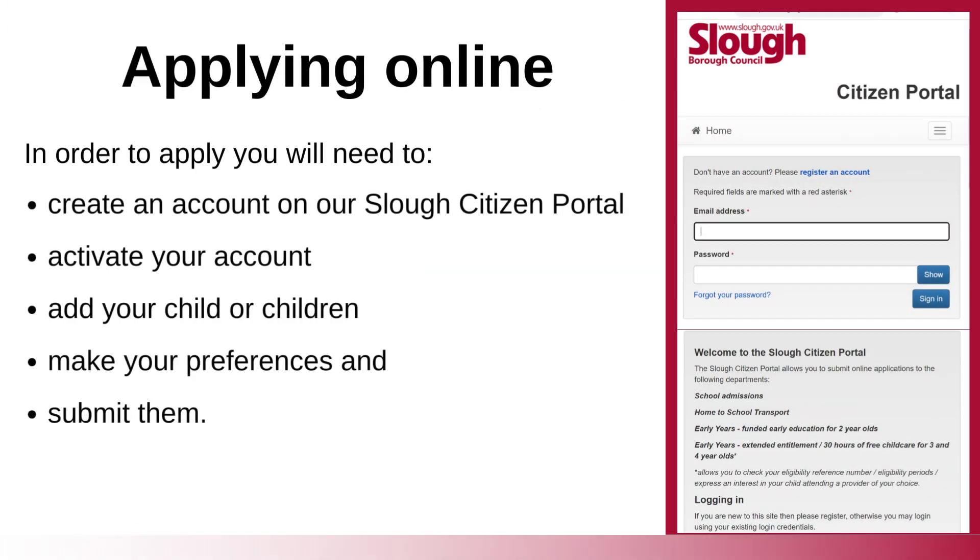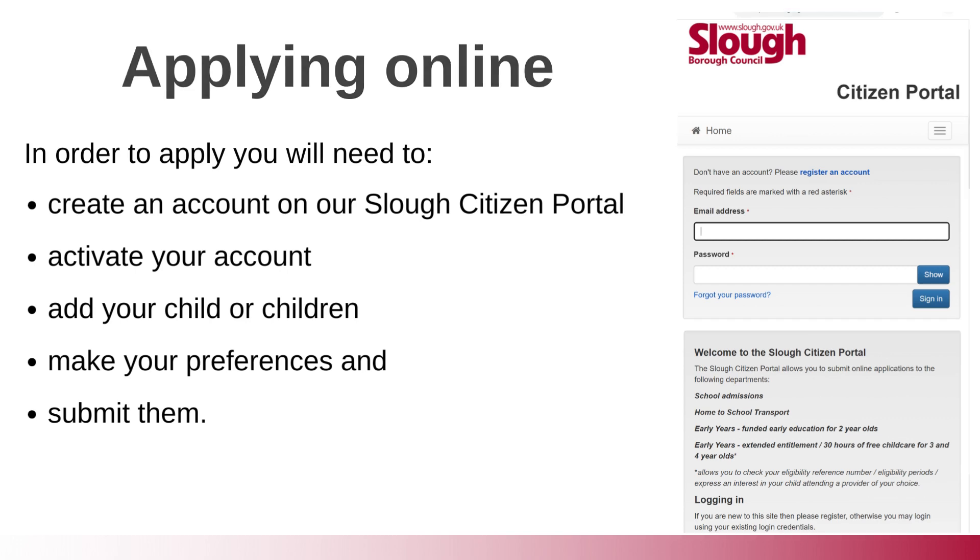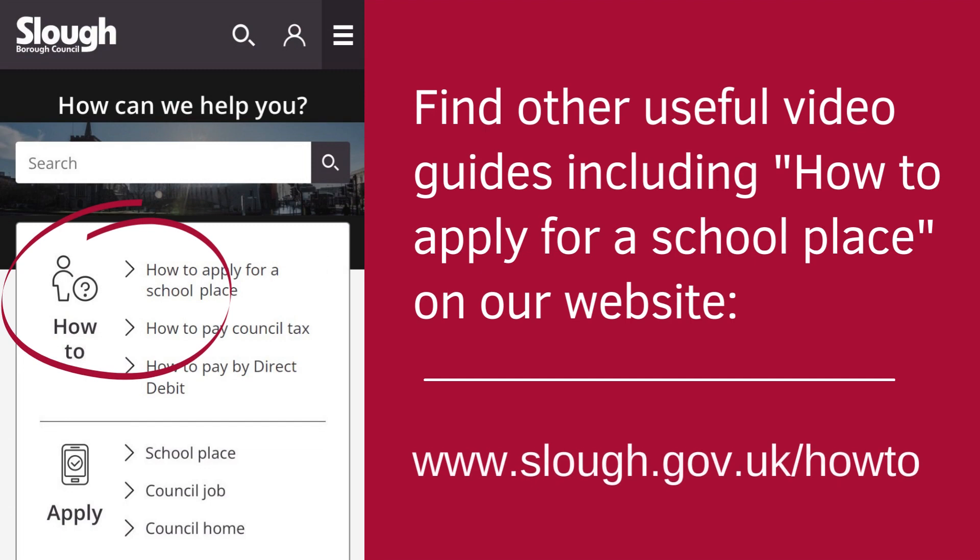Check the dates and make an application by visiting www.slough.gov.uk/schooladmissions. To apply online, you will need to create an account on the Slough Citizen portal, activate your account, add your child or children, make your preferences and submit them. Find other useful video guides, including how to apply for a school place, on our website: www.slough.gov.uk/howto.